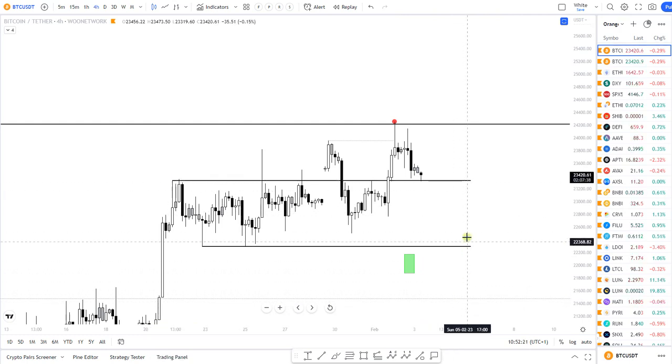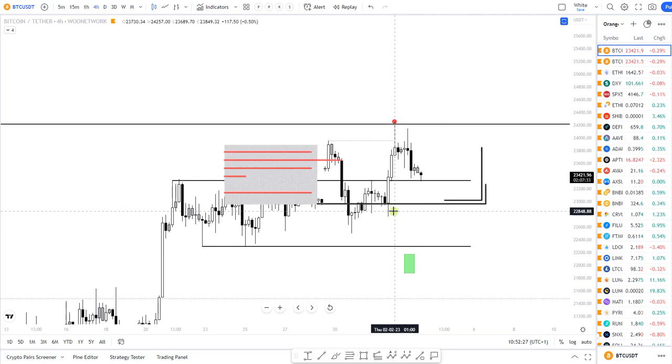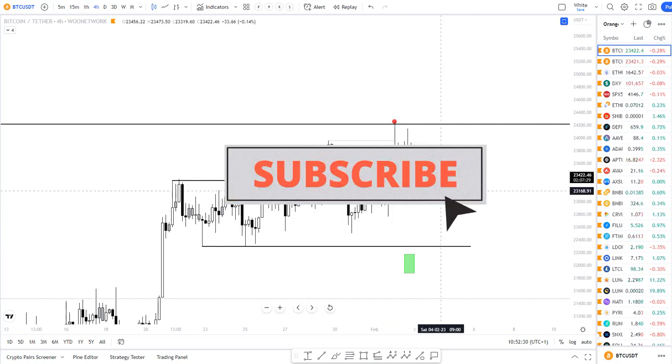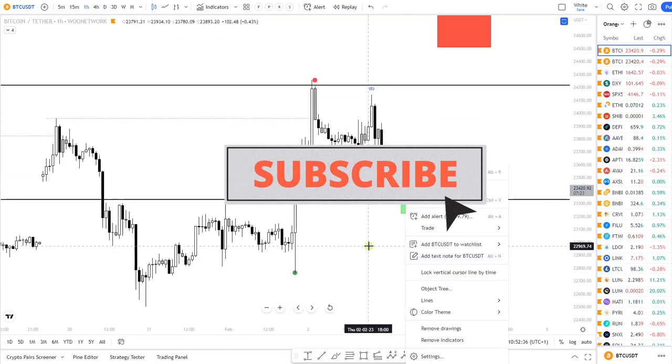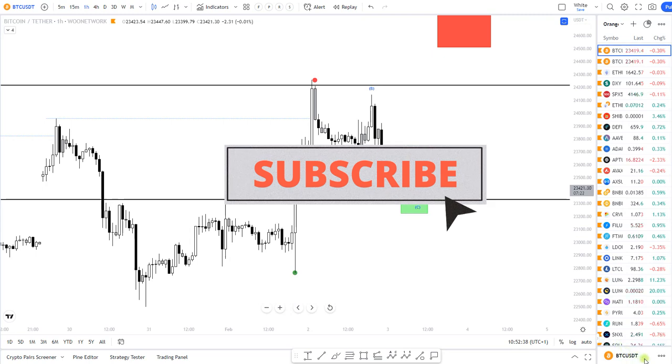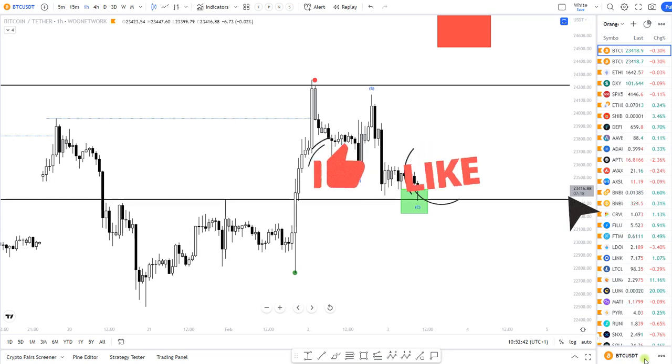Until then, as long as we stay above this level, I do think we have a good chance of making one leg higher towards twenty-four thousand five hundred. Waiting to see if Bitcoin regains some strength. Thank you for watching this week — wishing you all a great weekend, see you on Monday.